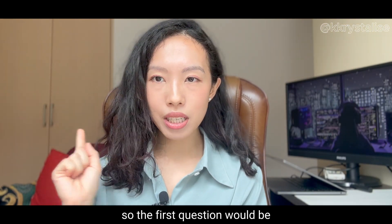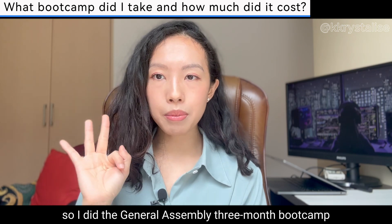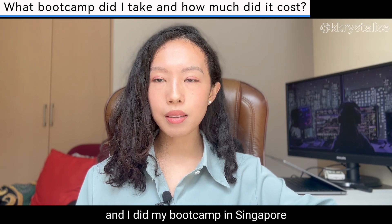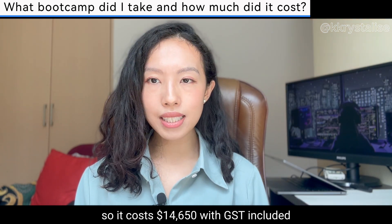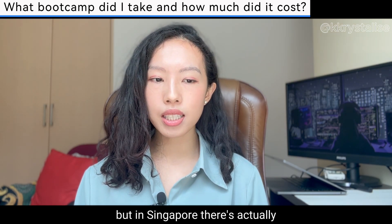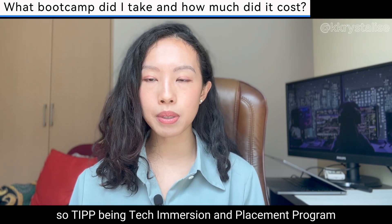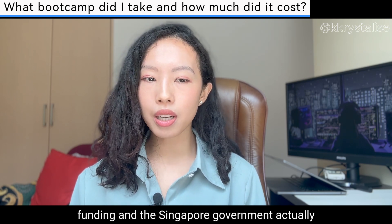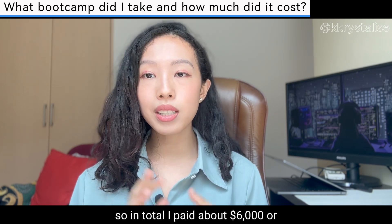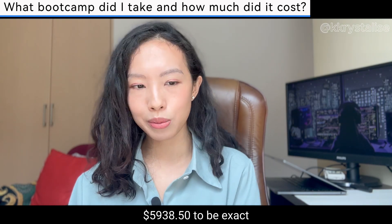The first question is: what bootcamp did I take and how much did it cost? I did a General Assembly three-month bootcamp — it's a full-time software engineering immersive program in Singapore. It cost 14,650 Singapore dollars with GST included, but in Singapore there's TIPP funding by the government — the Tech Emergency and Placement Program — which subsidized about 9,100 Singapore dollars, so in total I paid about 6,000 Singapore dollars, or 5,938.50 to be exact.